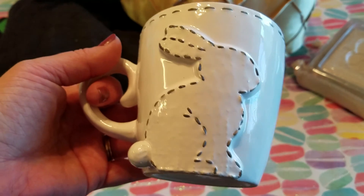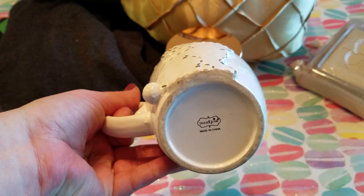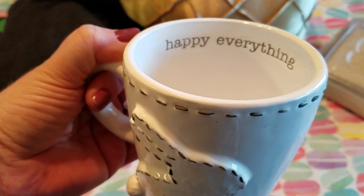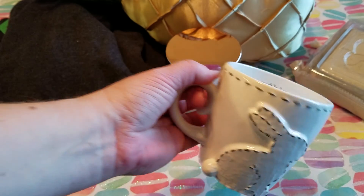And then last but not least I found this really cute mug by Mud Pie. My friend was with me and she loved it as well, so I got this for her and it was 75 cents.